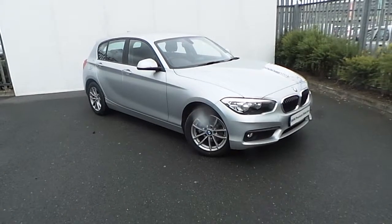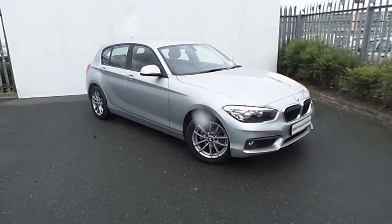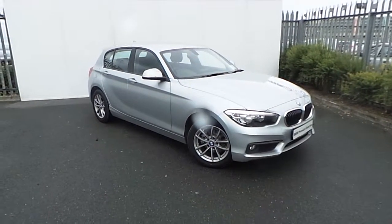Hi, Tom here from Jordanfield BMW, with the newest addition to our BMW Premium selection. This is a 116D, finished in Glacier Silver.